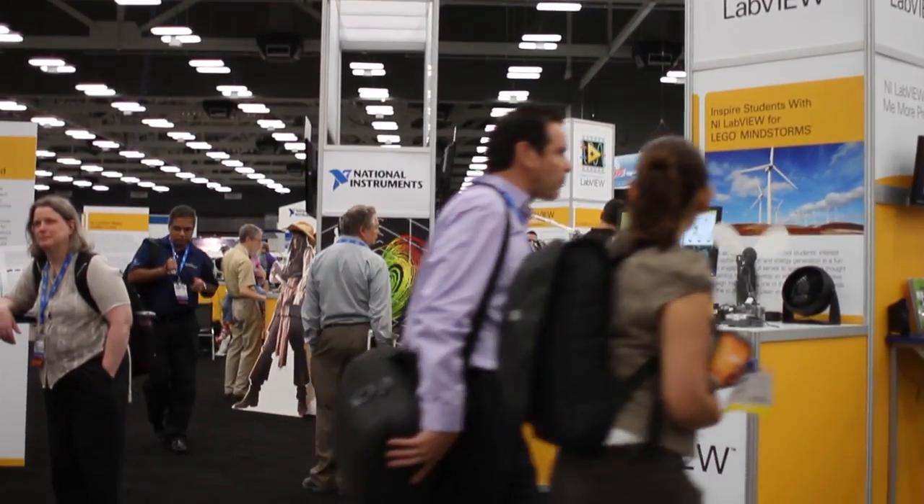It's nice to get away from the office and really see what National Instruments can do for you. You've got to try it once. If you are an engineer, come and see NI Week.